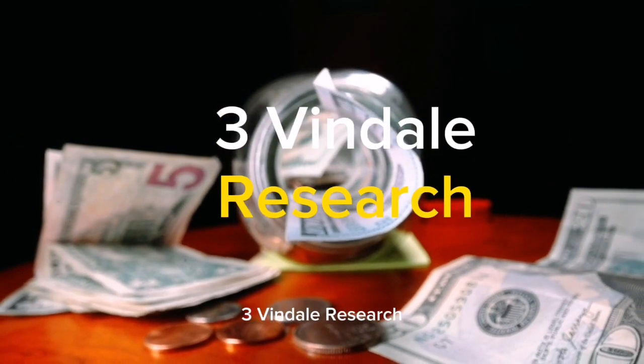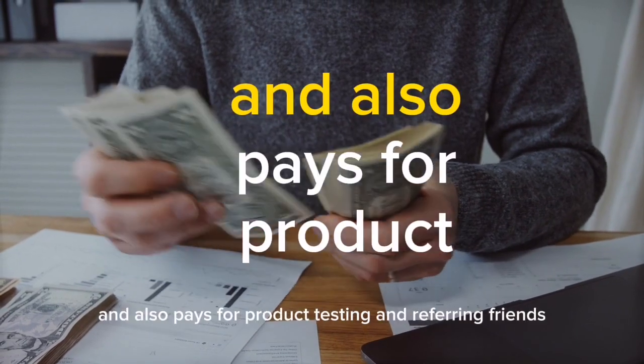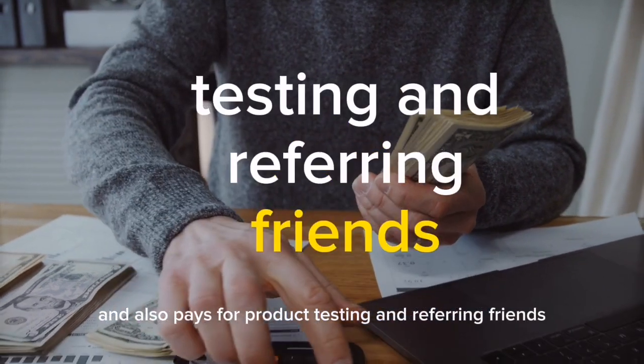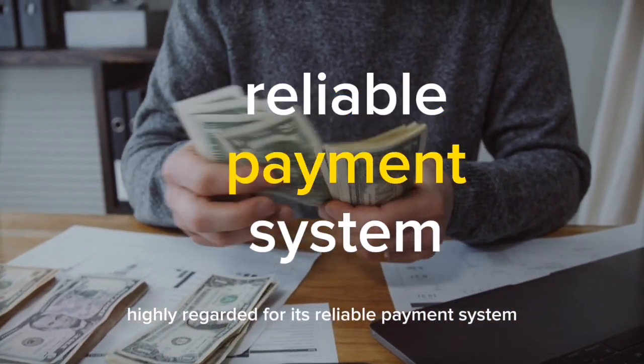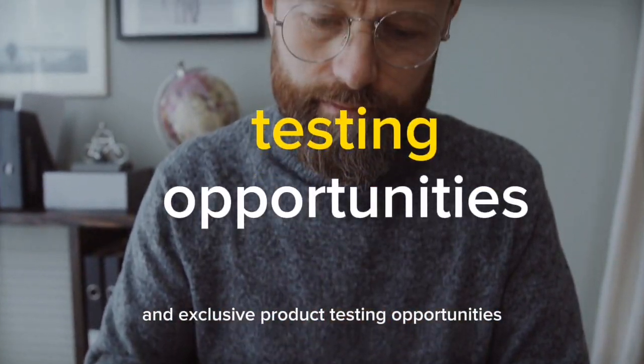3. Vindale Research, offers surveys with high payouts and also pays for product testing and referring friends. 4. Pinecone Research, highly regarded for its reliable payment system and exclusive product testing opportunities.